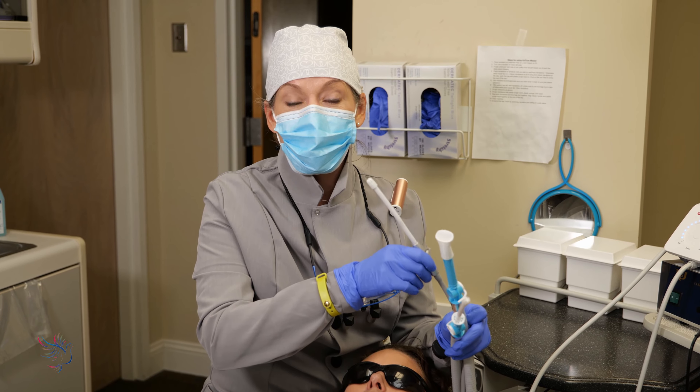But thankfully, Dove Dental has come out with some great products to help us control aerosols and with patient comfort. And as you could see from the video, they do a great job of controlling aerosols at the same time. So make sure that you check these out because they're great for patient safety and great for our own health and safety. Thanks for watching.